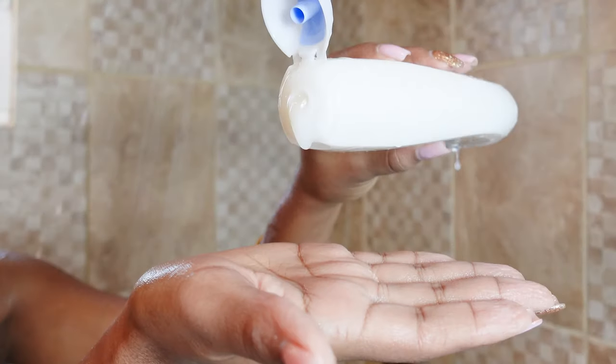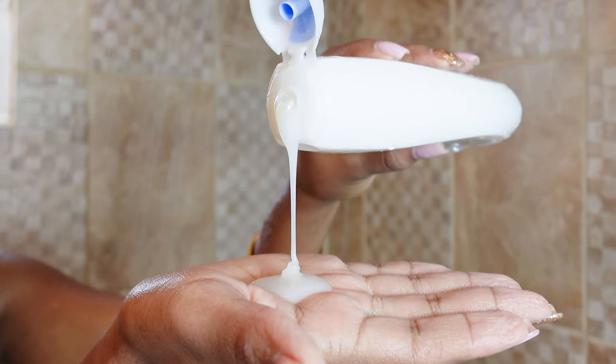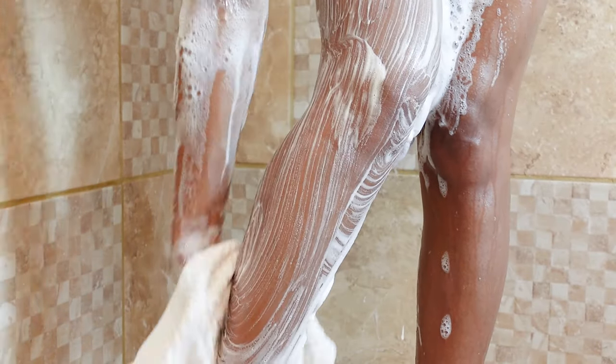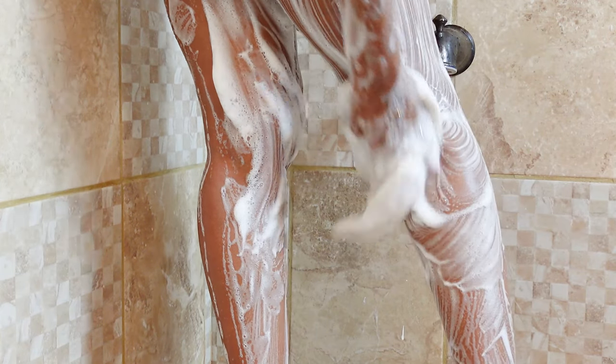After I've gotten my body real clean using the bar soap, I then go in with my body wash. This product is the only product that actually has a smell in this entire routine. It has like a baby soft smell — it reminds me of some type of Johnson & Johnson product. I really like it. I go in with this product because it has a nice smell and also because it adds back moisture. Bar soap will clean you real good, but it will not moisturize your skin like a body wash will.